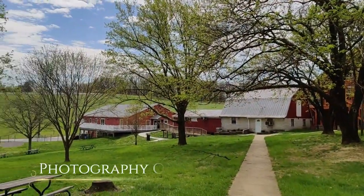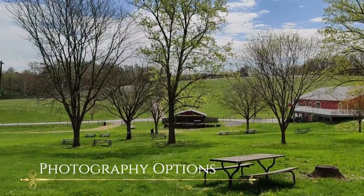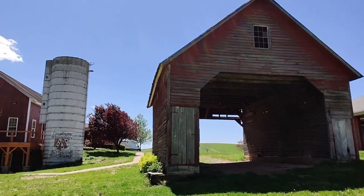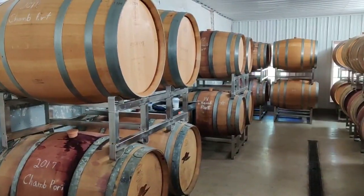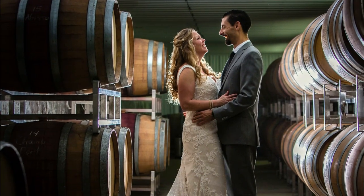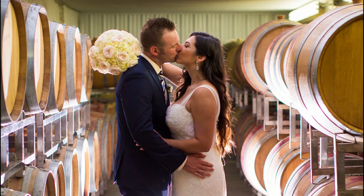Linganore Wine Cellars offers the exclusive experience of wedding day photography on our gorgeous property. Unique photo opportunities include our corn crib, pond, vineyards, and silo. You'll have access to our most coveted signature photo-op spot, the barrel room — a dreamy space that is the best place to capture romantic, intimate, one-of-a-kind images.